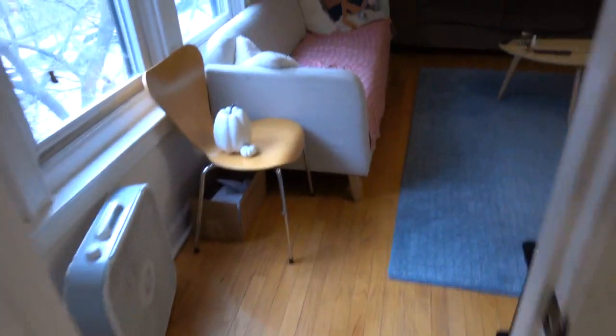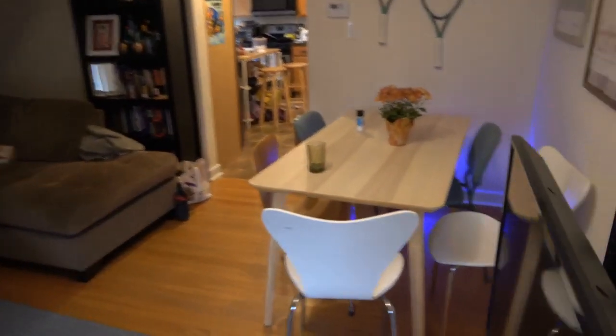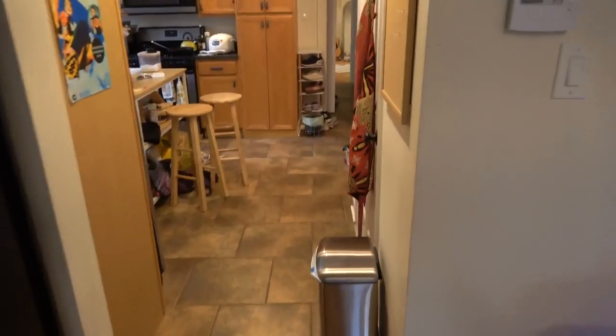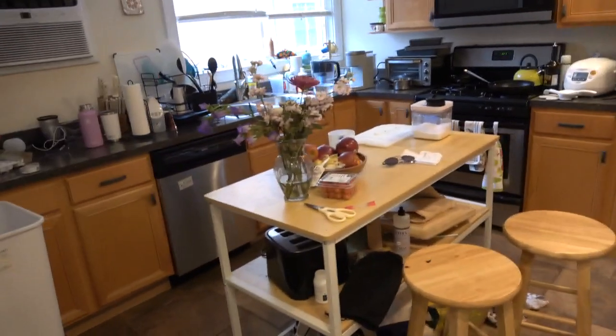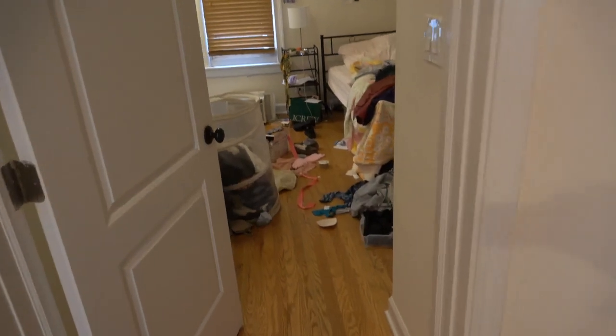We come out through the living room, back through — really, a huge kitchen — and before we exit the kitchen, we have the smallest bedroom, which is still a nice bedroom.